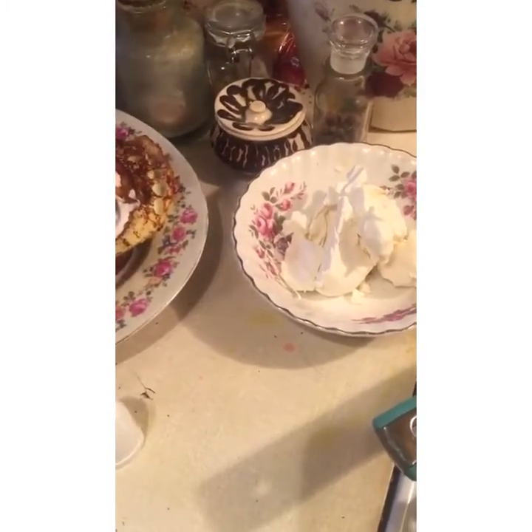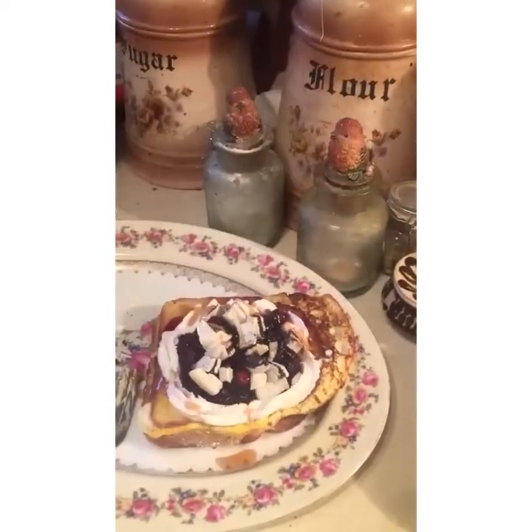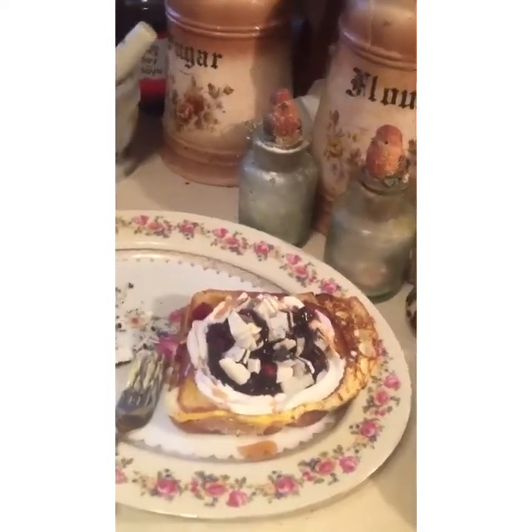Oh my god, does that not look absolutely amazing? That is an amazing brunch. Now the camera person is going to be eating most of that — I wanted to state for the record, I make stuff, I love cooking, I don't eat a whole lot of things. That's not very healthy, to put it mildly, however we will be sharing.